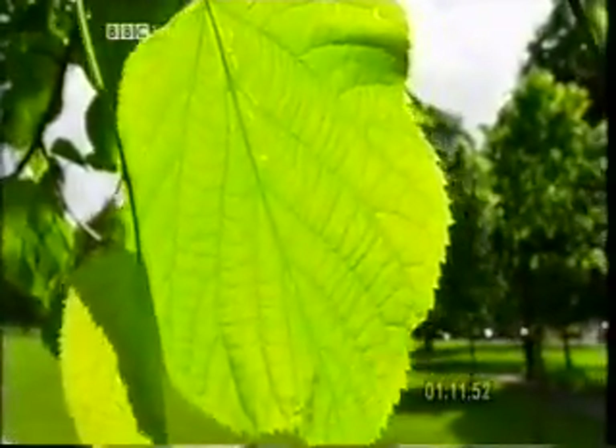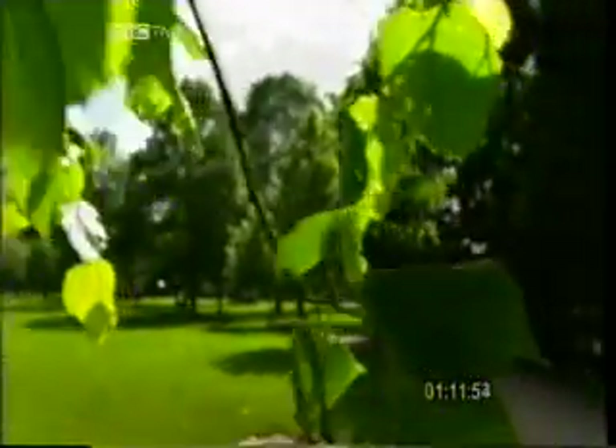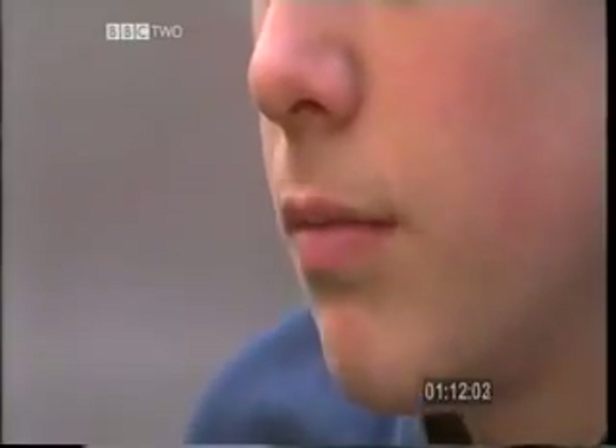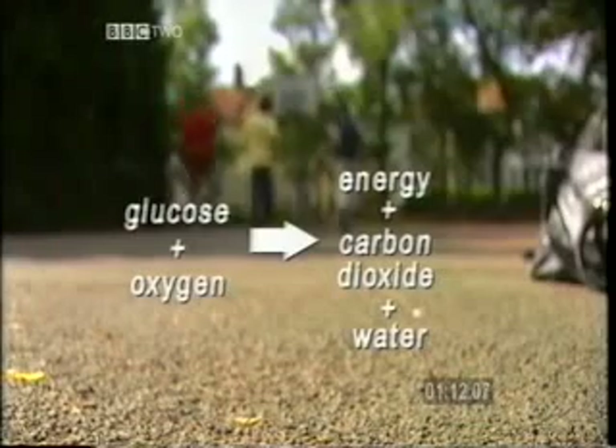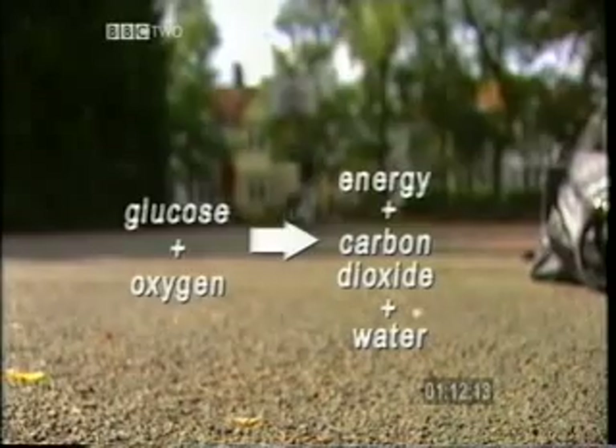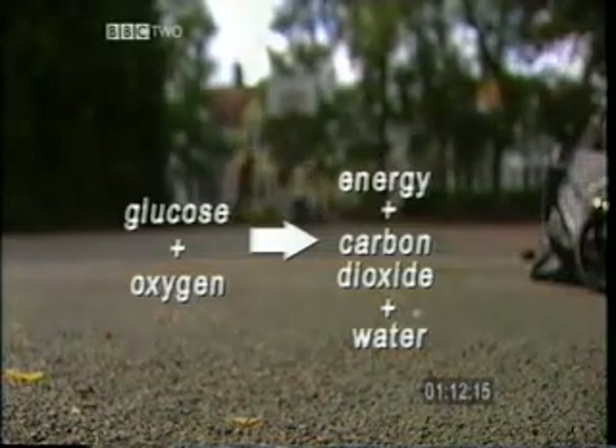And is then part of the air around us, which we breathe in, and the whole process starts again. Respiration can be summarised with this equation: when glucose combines with oxygen to give energy, carbon dioxide and water are the waste products.